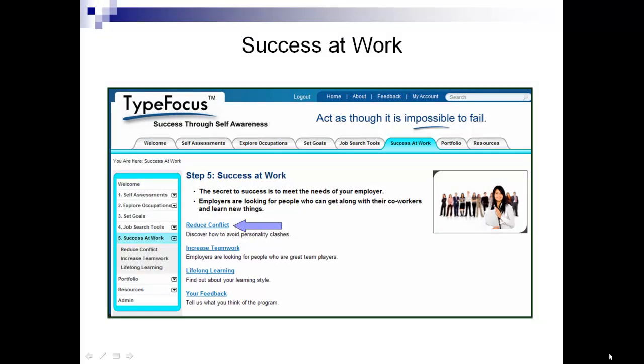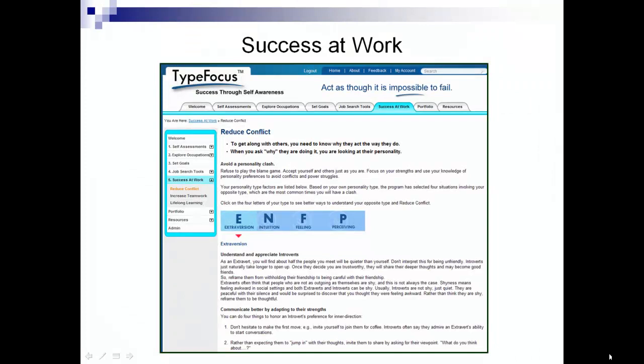specifically due to personality clashes. Conflicts can be reduced if people understand that differences are not right or wrong — they are simply differences. To understand this is crucial to avoiding misinterpretations. The program selects the user's opposite personality type and explains what the differences are and how those differences can actually be helpful. It also gives advice on how to adapt to their strengths, a skill known as typeflexing.